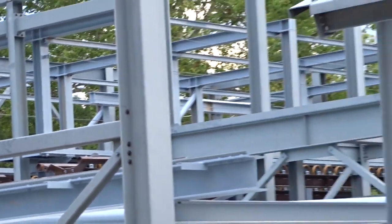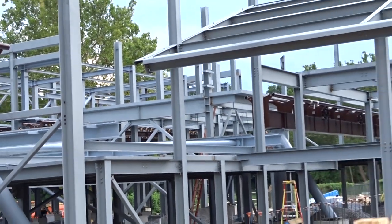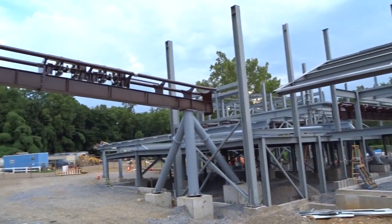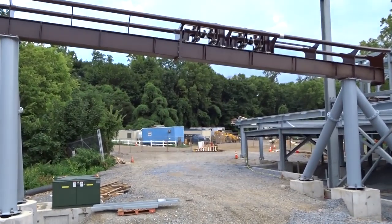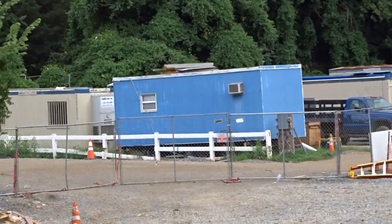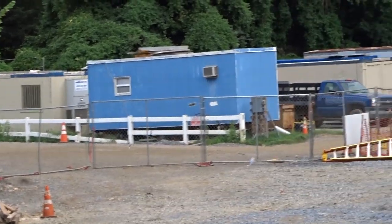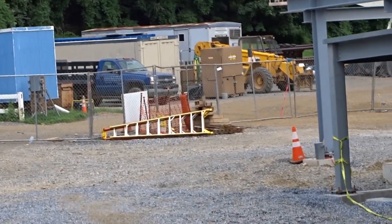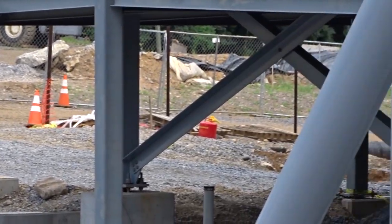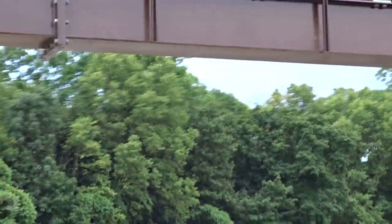I can't wait to maybe eventually get out and ride it. I'm not going to be going to Hershey Park next year — I'll explain why in an upcoming video. I know I have some controversial opinions about Hershey Park, but nonetheless this is looking really impressive.